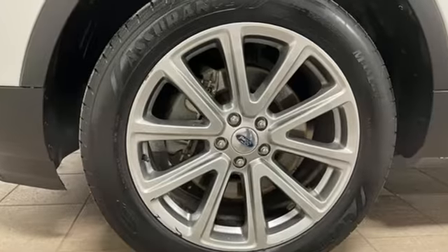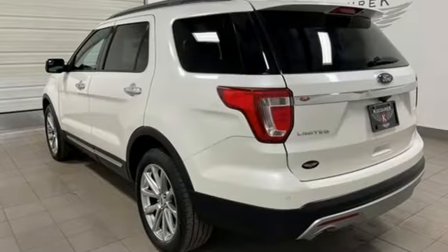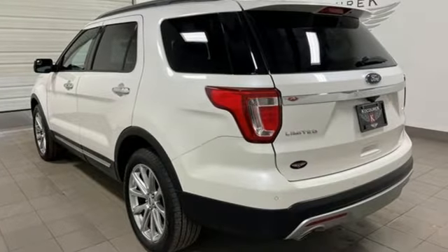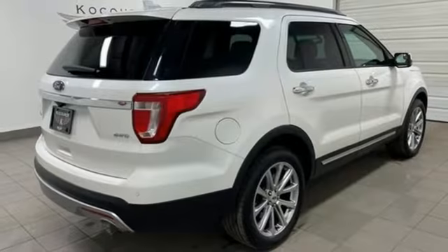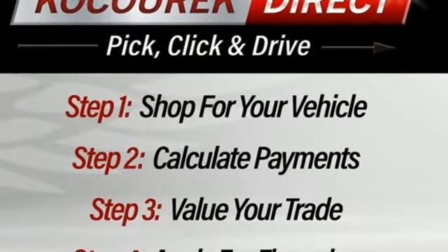Features include automatic transmission, heated and ventilated leather bucket seats, integrated navigation system with voice activation, auto-dimming rearview mirror, and dual-zone climate control with SYNC services Wi-Fi hotspot.